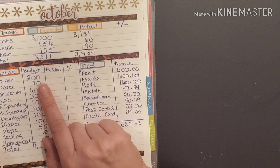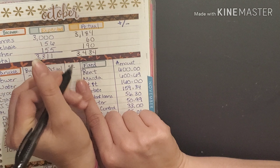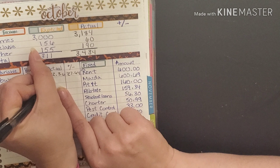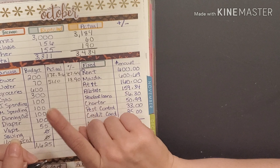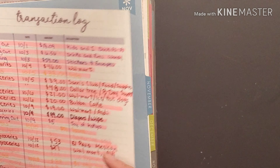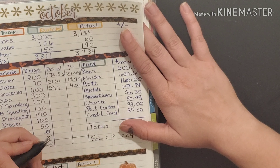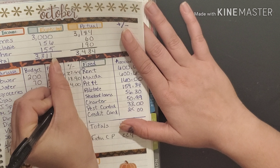Our power bill was actually one hundred seventy two dollars and thirty six cents, and we had twenty seven sixty four left over. Water came in at fifty one ten, we had eighteen ninety left over. For groceries, we just did our weekly check-in and we had four dollars left, which means we spent five ninety six over budget this month.